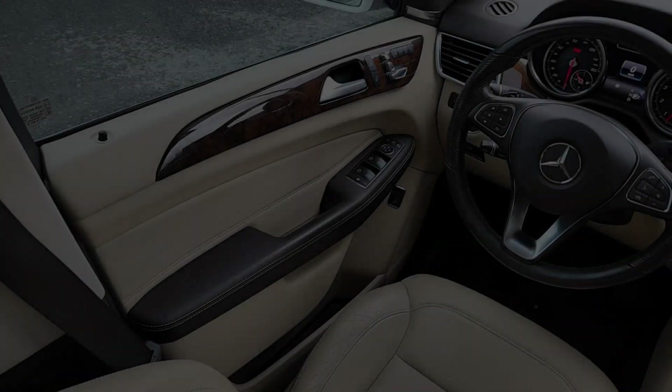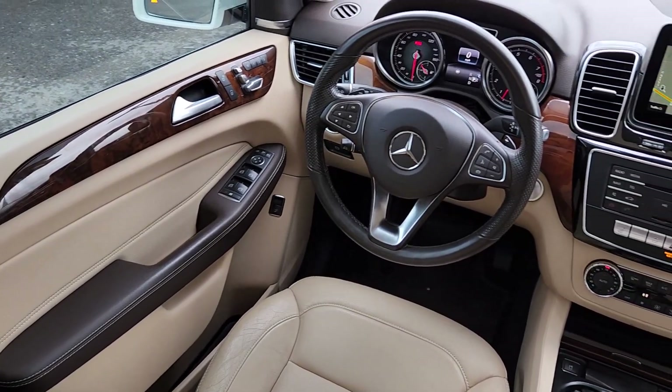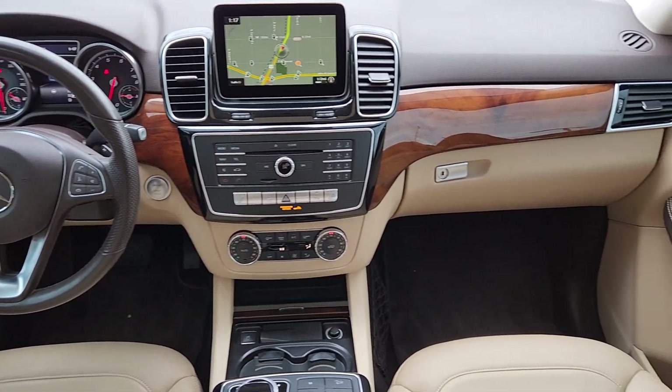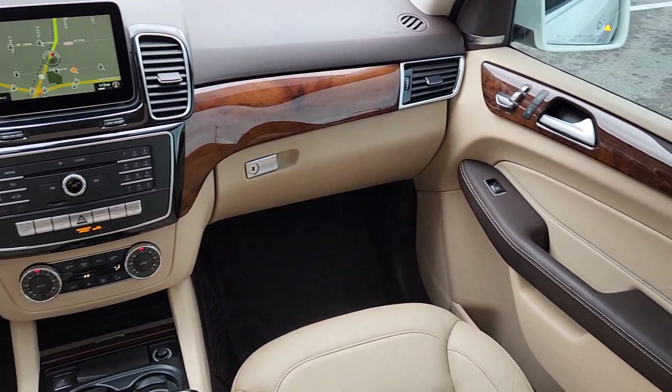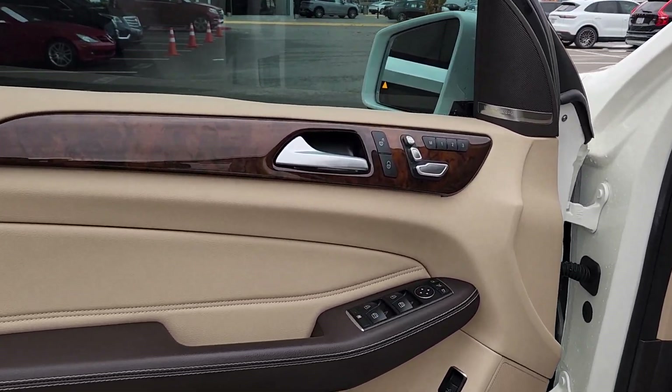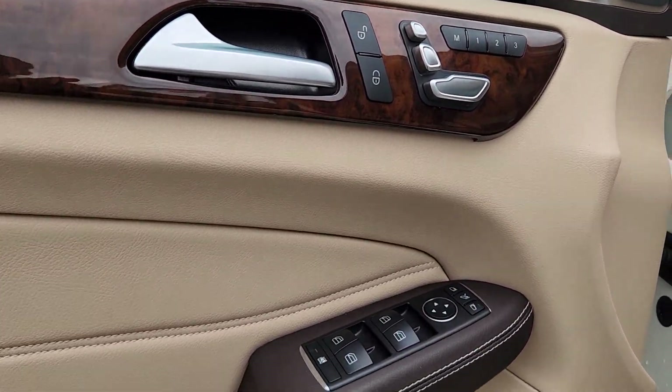The following are some of this vehicle's highlighted options: panoramic roof, navigation system, keyless entry, lane keeping assist, wood grain interior trim, fog lamps, premium sound system, satellite radio, power passenger seat, and power lift gate.